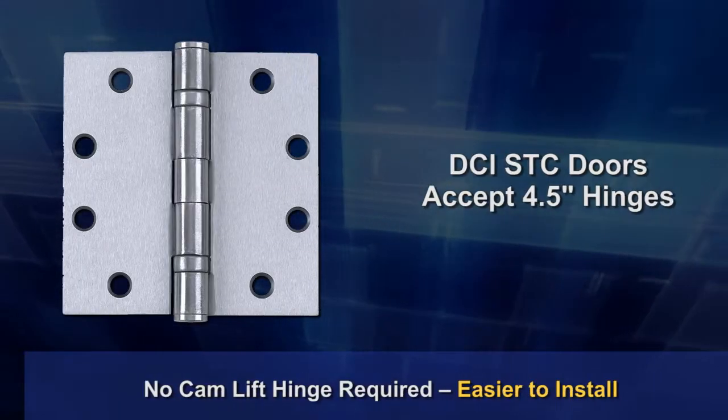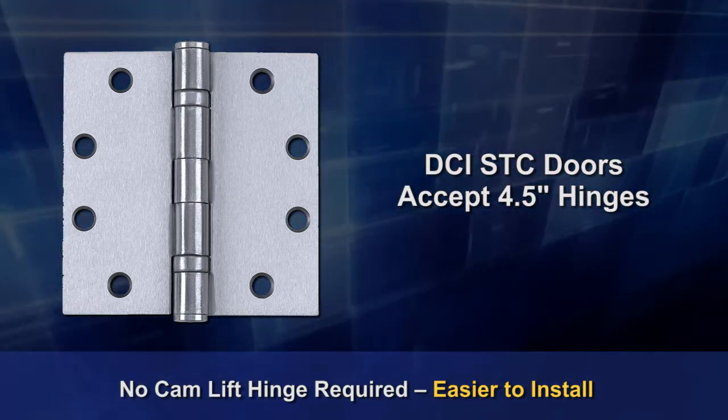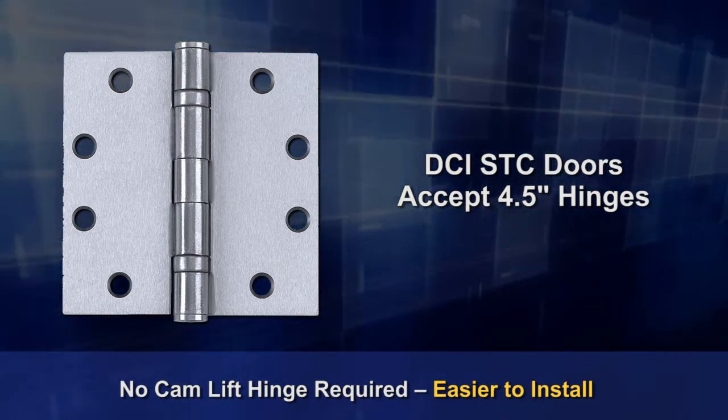Having a lighter door also allows for four and a half inch hinges, so no cam lift hinge is required, and doors are easier to install, saving both time and money.